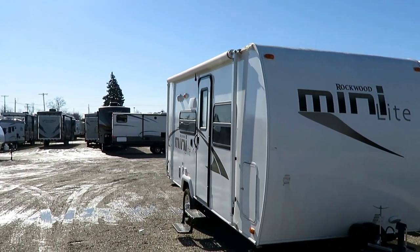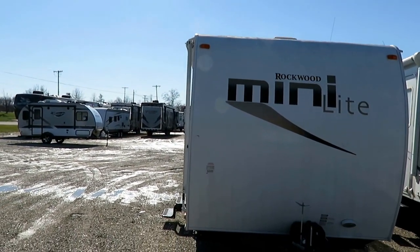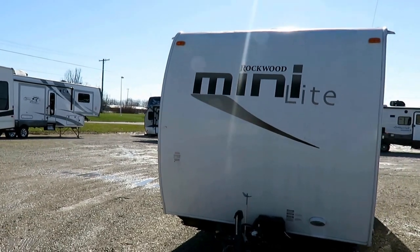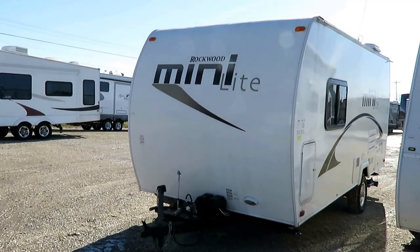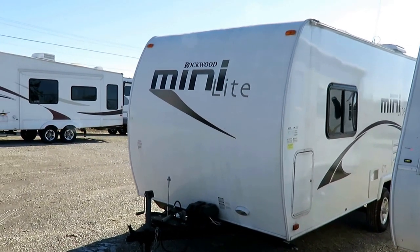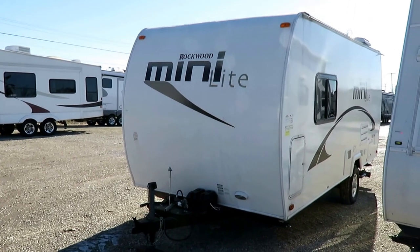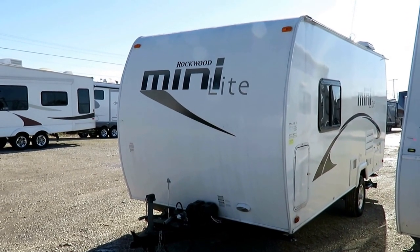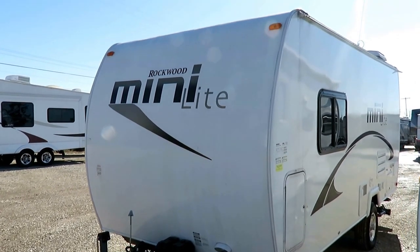Usually when you get into these single-axle campers, you start to get into narrow-body campers with reduced interior heights. That's not what they did here. This is a normal 8-foot-wide standard body, full-size travel trailer — normal interior height, normal width, normal everything. It's just small. But being fully laminated — roof, floor, front, rear, sidewalls, everything laminated — it keeps the weight really in check. All-aluminum structure everywhere really makes a difference.